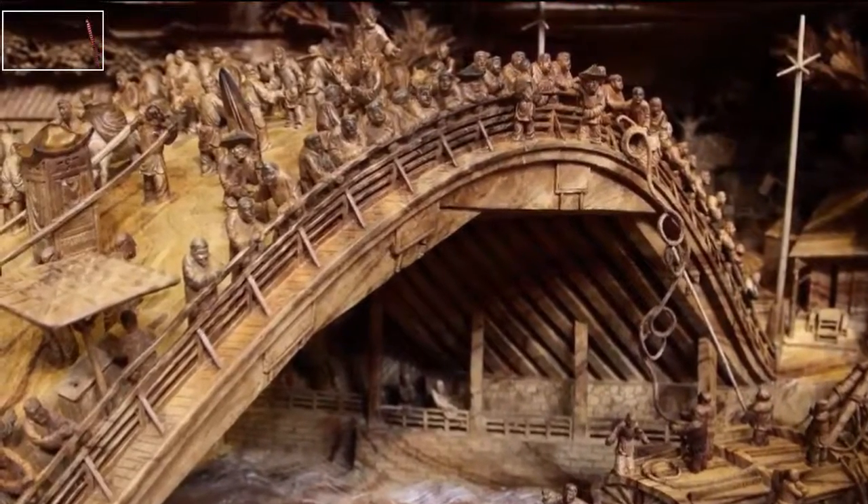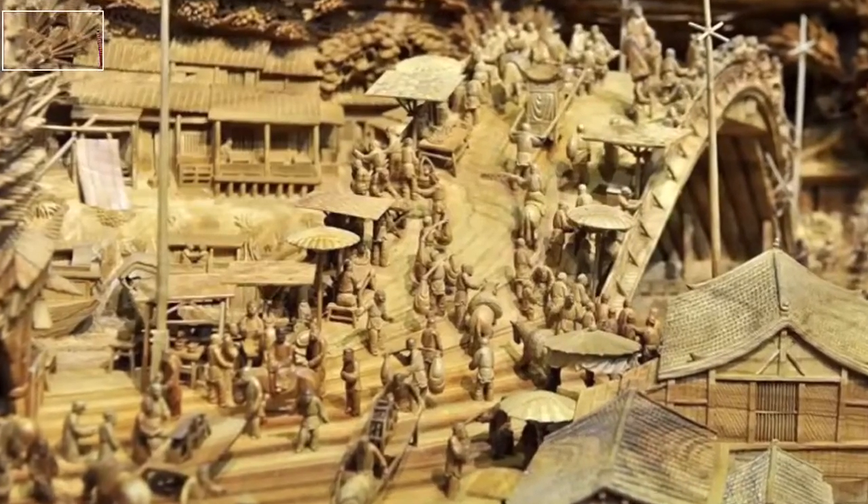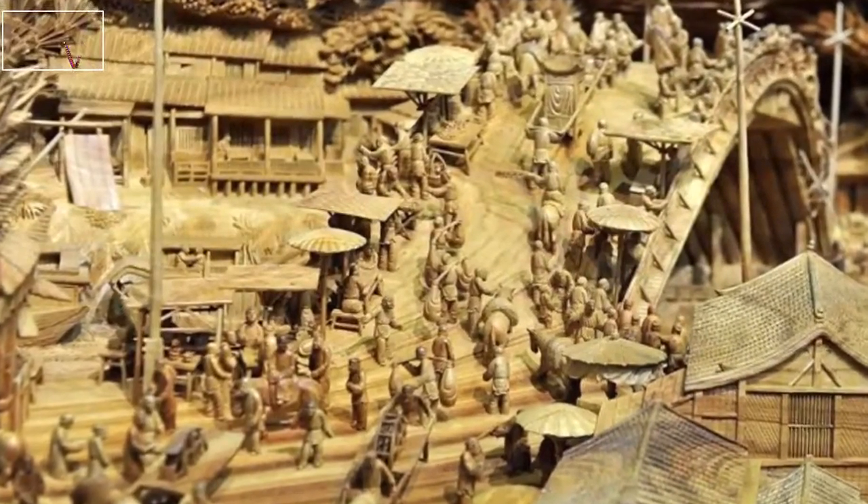According to TwistedSifter.com, the wooden carving took four years to complete. The sculpture, carved from a single tree trunk, measures 12.286 meters long, 3.075 meters high, and 2.401 meters wide.